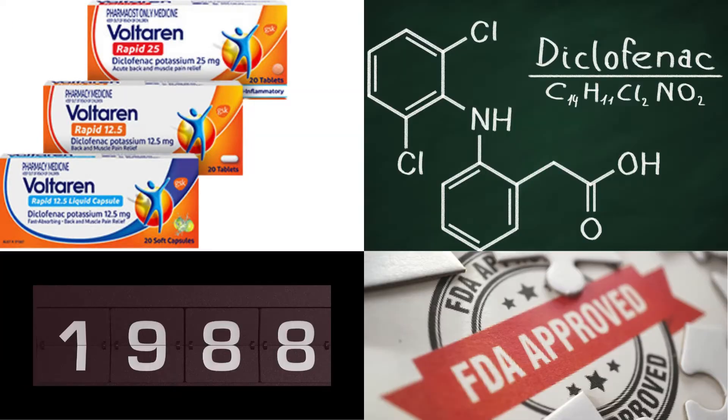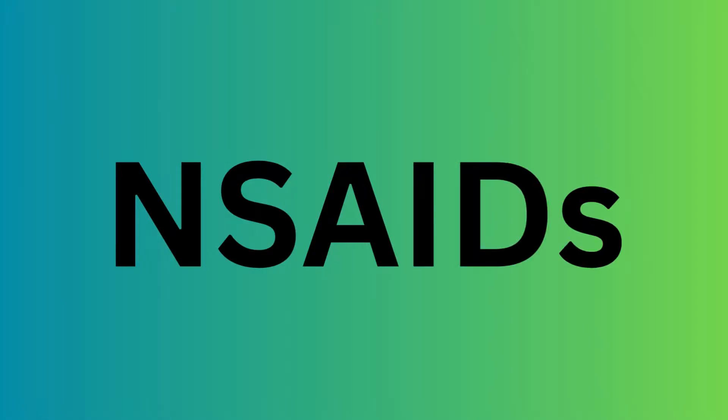Diclofenac. FDA approval date is July 28, 1988. Analgesic, non-opioid, non-steroidal anti-inflammatory drug.